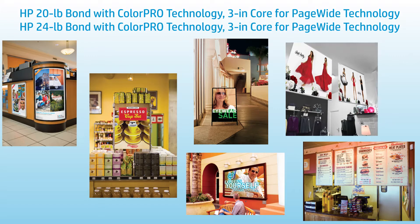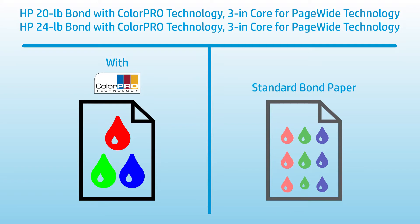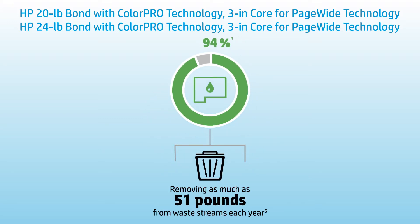HP 20 and 24-pound Bond feature ColorPro technology, the proprietary technology that requires less ink, yet produces more color than standard Bond papers. This ink savings can result in up to 94% less supplies and packaging waste, removing as much as 51 pounds from waste streams each year.